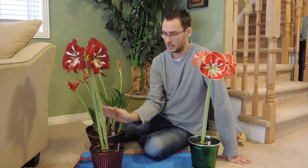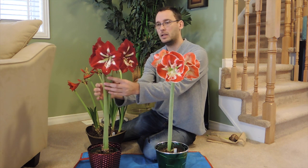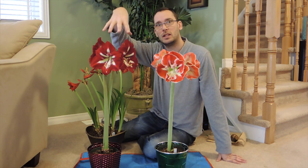Look at these beautiful Amaryllis. This is the Barbados, and this one seems to be my favorite at the moment. It's got such a deep, deep flower. This is the first spike that's opening up, and in a couple of days the second spike is going to start opening. I hope the second spike opens just as this one's fading so it's not going to be a big mess.